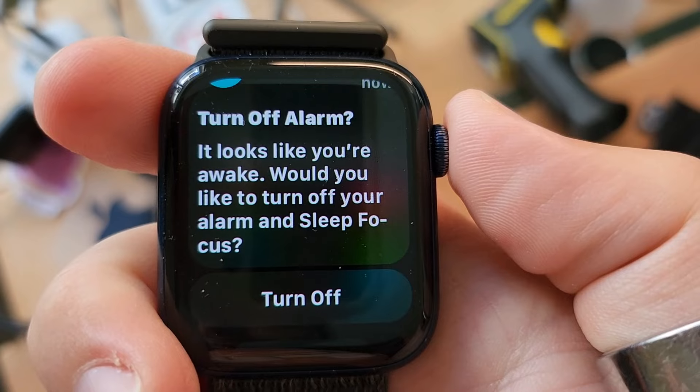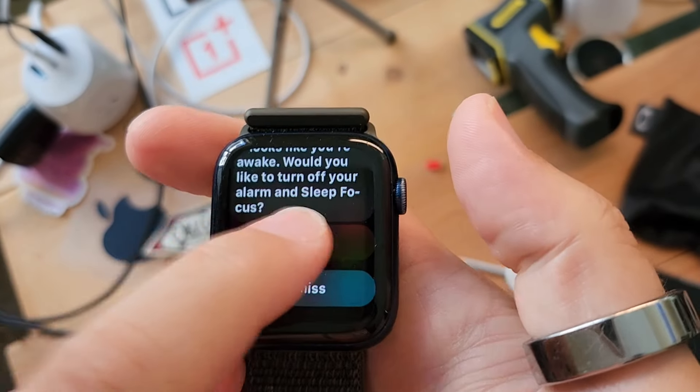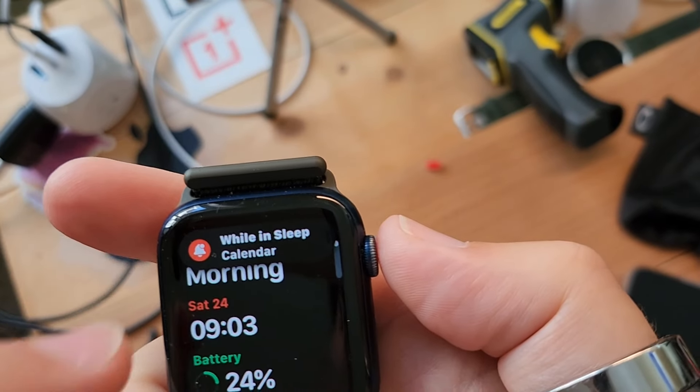Now it's saying, do you want to turn off the alarm? Yes, turn off the alarm. It looks like you're awake — would you like to turn off your alarm? Yes, turn off. Good morning.